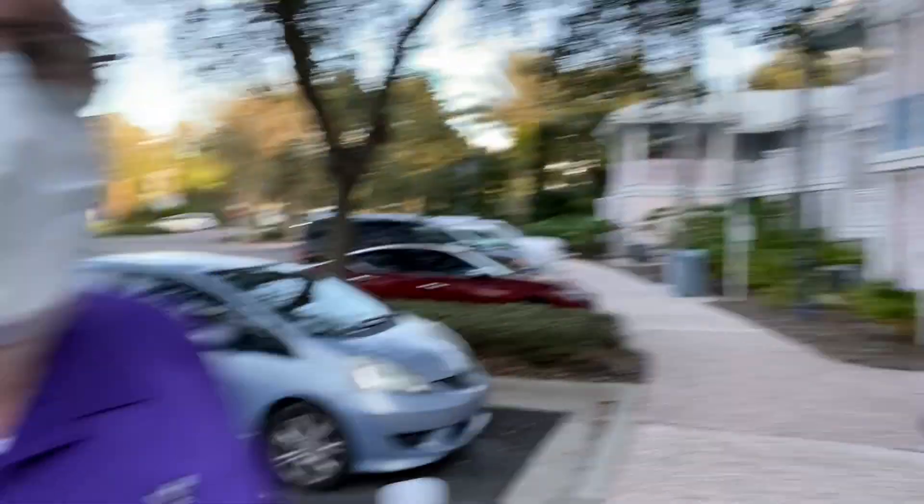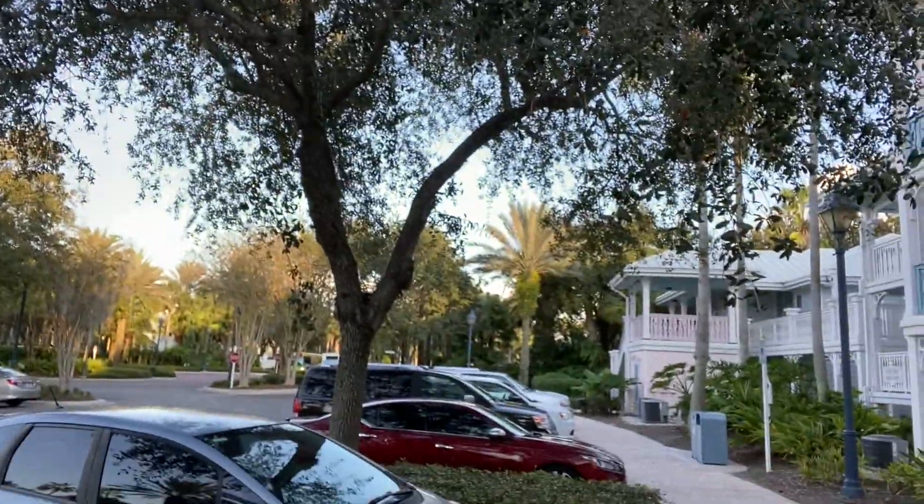This is the very first DVC resort that was ever made — Old Key West. This is a very cool spot because right across the street there are all the amenities. We're going to head over there in just a minute.